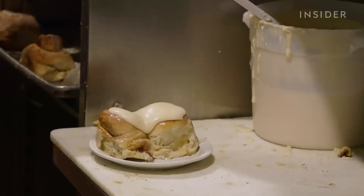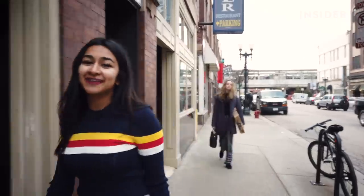But with the rise of bakery giants, how has this mom and pop shop stood the test of time? Let's go inside and find out.